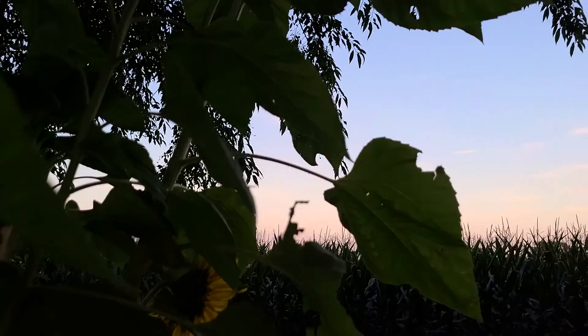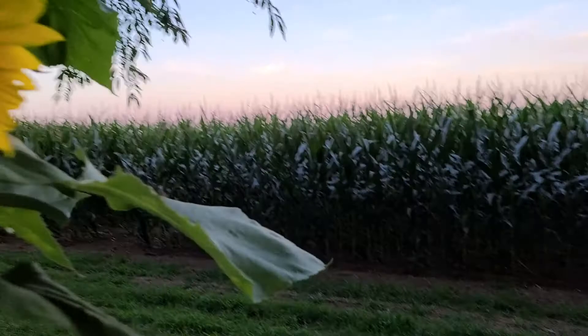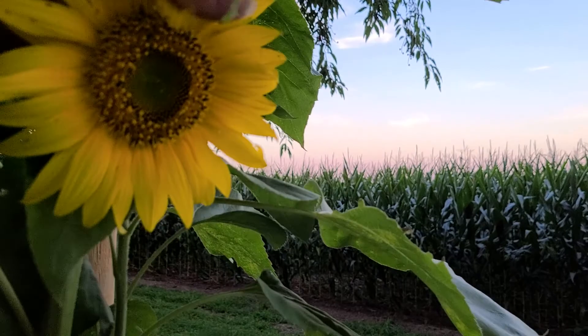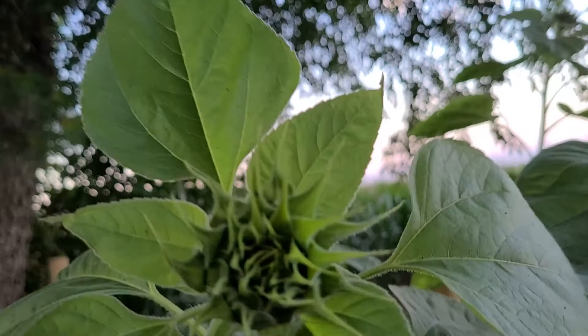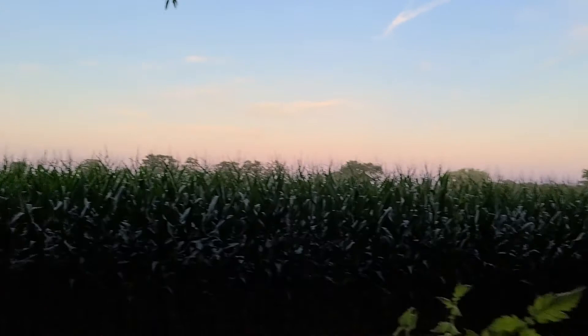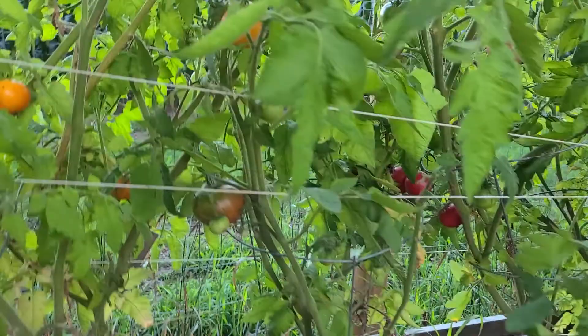Tomatoes, sunflowers. Let me turn this around so you guys can see it. Look at this sucker — isn't she beautiful? She's perfect. And we're getting some other ones, look at this guy. Sunflower, and the big one up there — I swear that guy is probably 12 feet tall. There's the sunset, sun's going down.